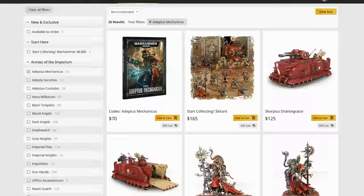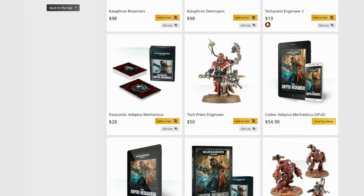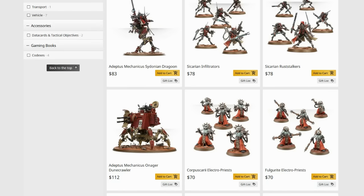So, first things first — here is the Mechanicum range available on the Games Workshop website. Let's start with something like the Dunecrawler. The Onager Dunecrawler looks like an Imperial vehicle. Yes, it has the walking legs, but essentially the canopy on it looks very similar to a Sentinel, which is a very established Imperial vehicle. And of course it has that Imperial aesthetic because of it.